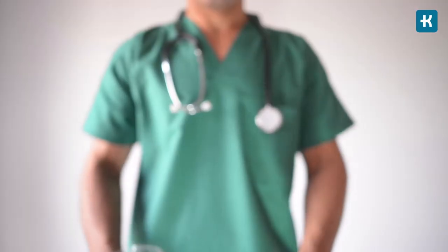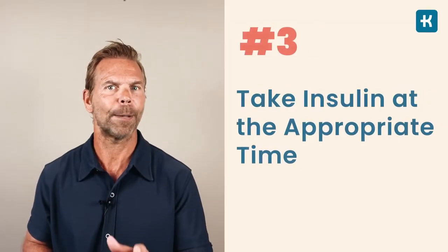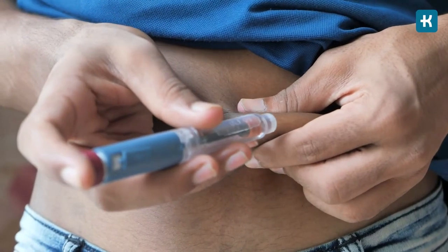Number two, take a test. There are different tests for high blood sugar, including an oral glucose tolerance test and a fasting blood sugar test — consult a doctor to find out which is right for you. Number three, take insulin at the appropriate time. Insulin is the best way to fight hyperglycemia, but straying from your doctor's dosage recommendations can make blood sugar dangerously low. Abnormal blood sugar levels can pose serious health risks if left unchecked, but now you understand what your ideal levels are and what to do when they get too low or too high.